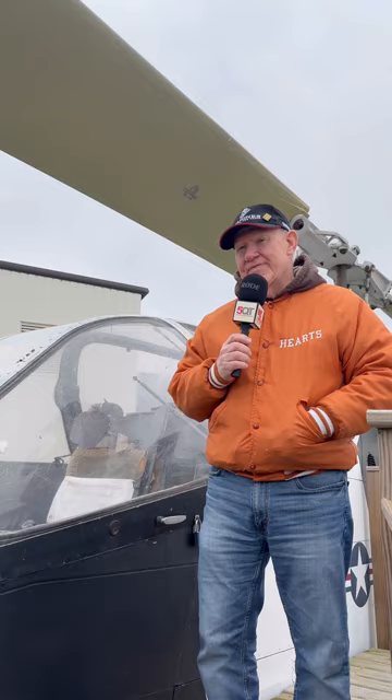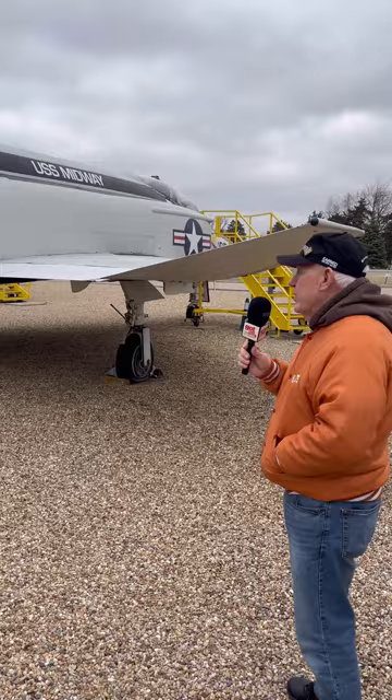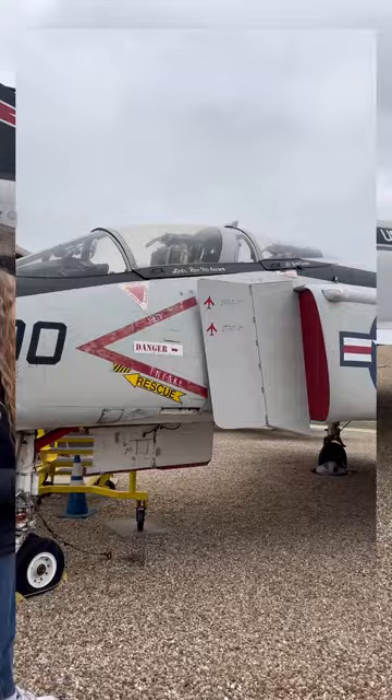This is the F-4 Phantom — a real workhorse in Vietnam. It was twice the speed of sound. They started out not having a Gatling gun on it because they thought their battles would be done with rockets. Well, in Vietnam, the shot-down ratio was two MiGs to four Phantoms. So they started Top Gun.